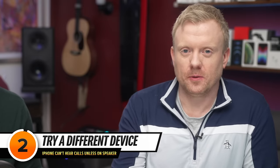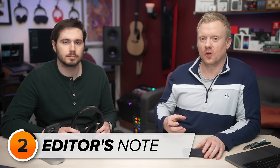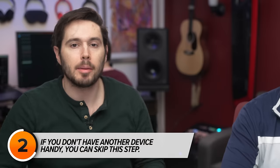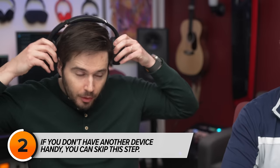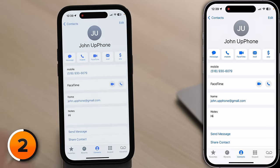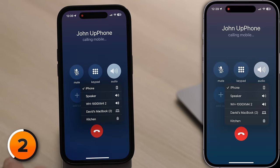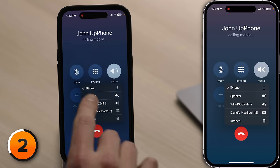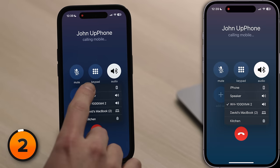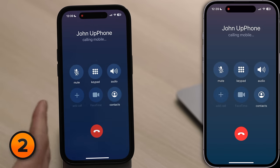The next step is a simple test for a software problem. We're going to try making the phone call with another device and then switching it back to your iPhone. I'm going to make a phone call using these XM4s noise-canceling headphones, so I'm going to leave one ear cup open. I'm going to try calling John first with the Bluetooth headphones, select Sony XM4s, and then switch back to the iPhone earpiece. I'll tap audio and then I'll tap iPhone, and hopefully that fixes the problem for you.